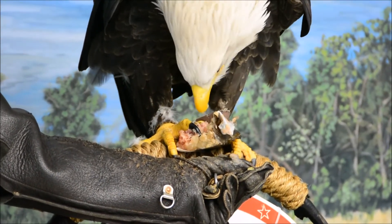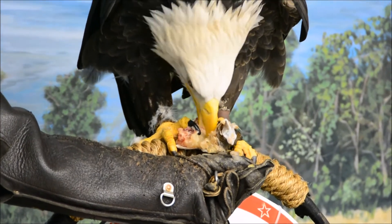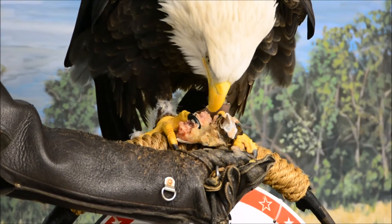Wearing glasses isn't a bad idea either. I feel like doing this with safety goggles because she got me right in the eye with a piece of rat. Not my favorite moment.